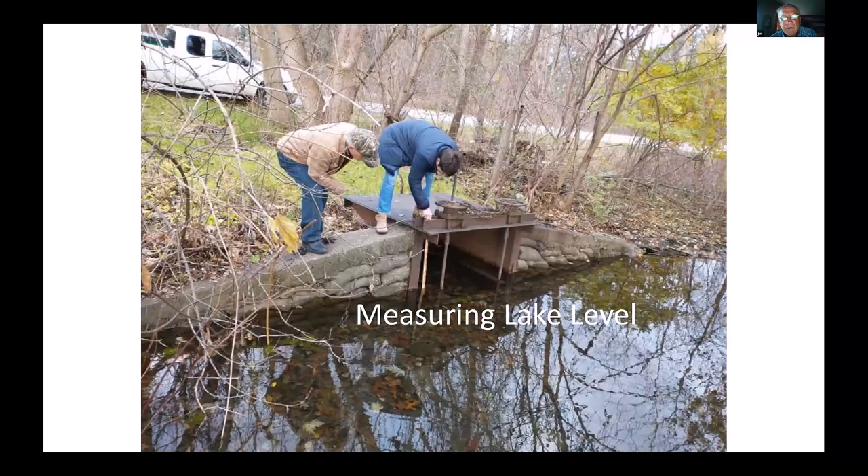So there we are measuring the weir with a yardstick, measuring how high the water was above the weir. At that time it was like six or eight inches above the weir. The weir is below water. Theoretically, these wheels should allow you to raise and lower the weir. It's my understanding they set those back in the 60s and they haven't been moved. Plus, they're chained and locked.